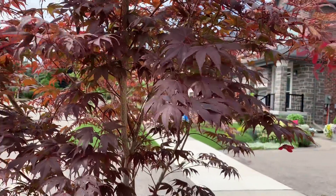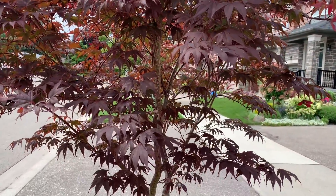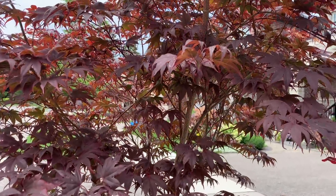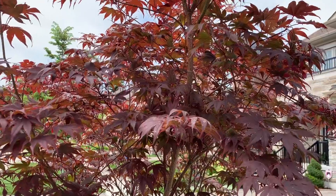I love the foliage on this. Initially I was going to plant it in a container and keep it near the front of the house, but it wasn't doing well in containers, so we decided to put it in the ground.